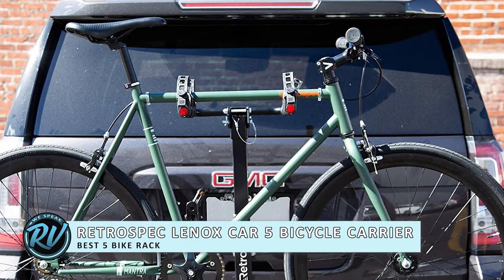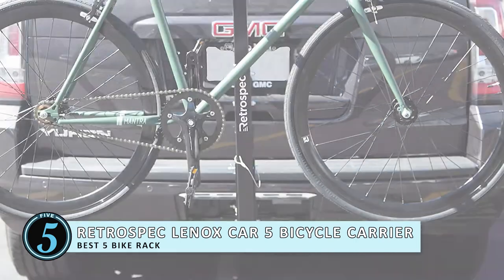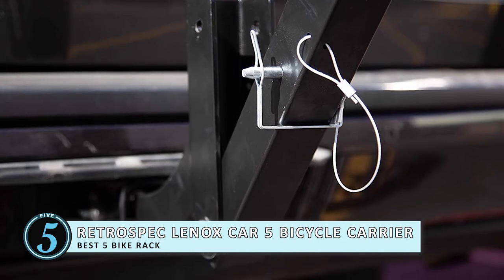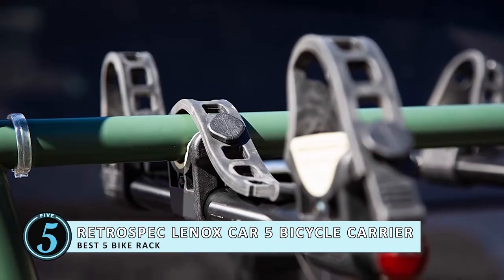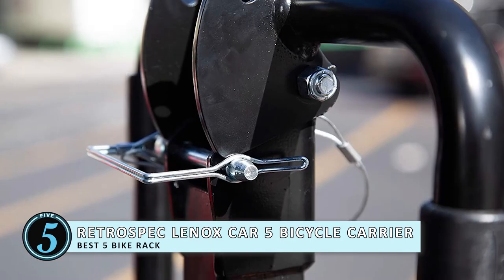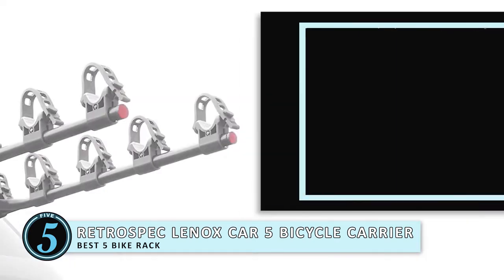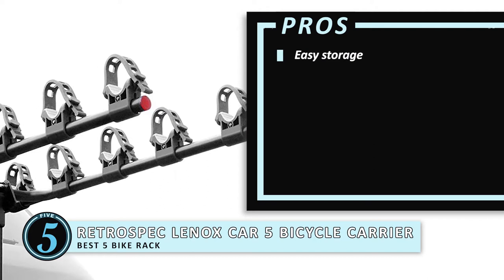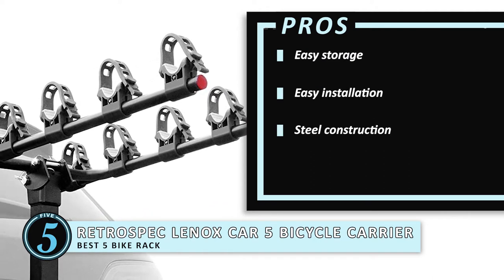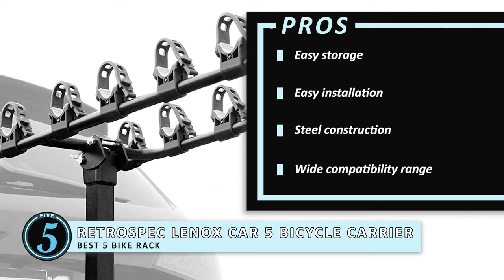First we have the Best 5 Bike Rack: Retrospec Lennox Car 5 Bicycle Carrier Hitch Mount. As the name states, the design is able to support 5 bicycles at once. The carry arm spacing accommodates a variety of kids and adult bicycles, so if you're planning a family trip, you can easily use this to ensure everyone's bicycles are on board. Its pros are: it is easy to store, the installation process is easy, it is steel constructed, and you can carry cycles belonging to a range of frames and sizes.